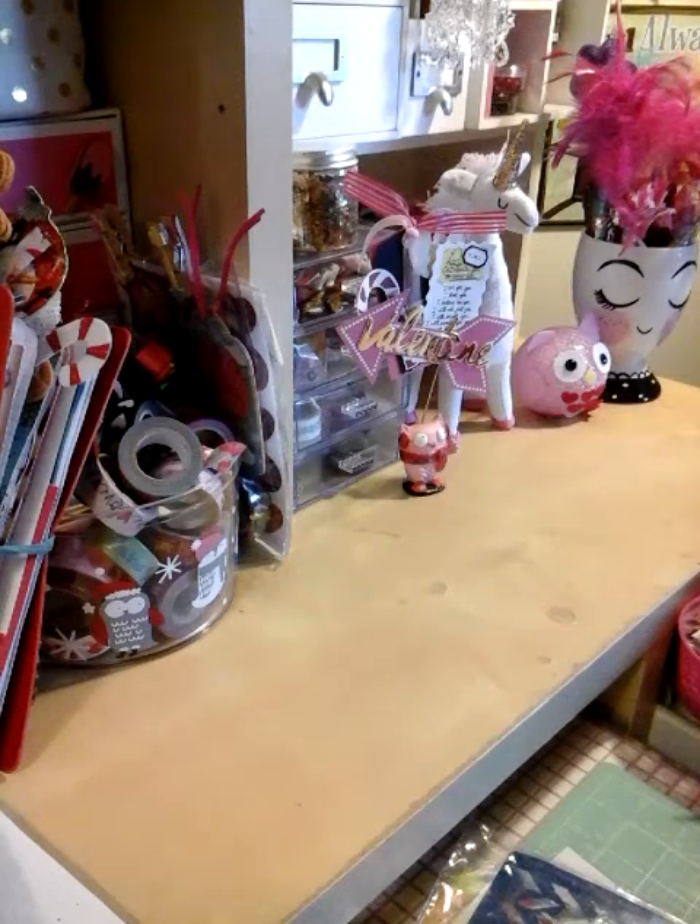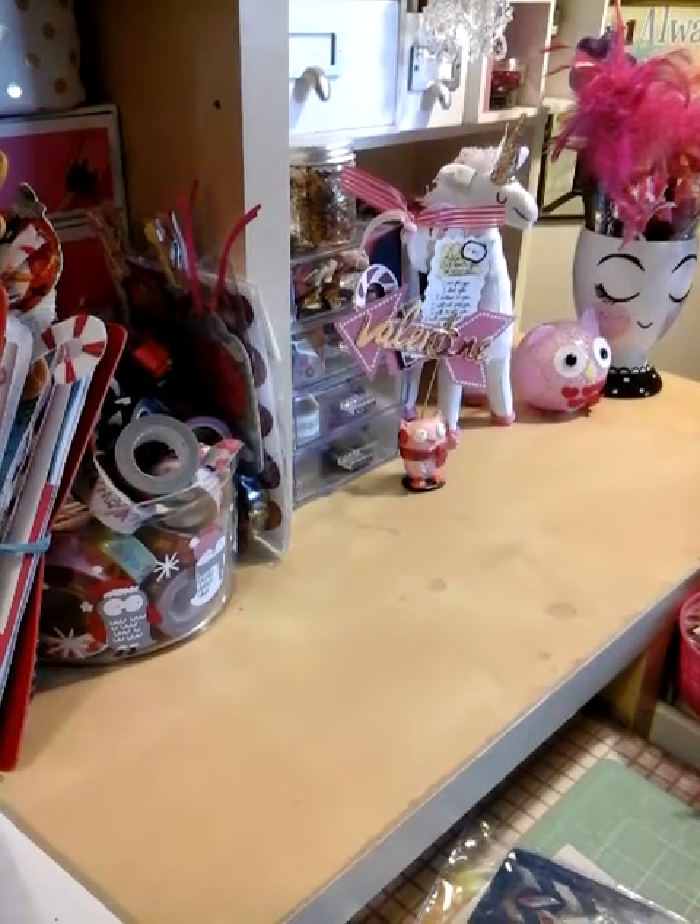Hi you guys! Welcome to Elena for Crafts. So I have a haul for you guys. Welcome to the new ones that have joined our family — I surely appreciate it.